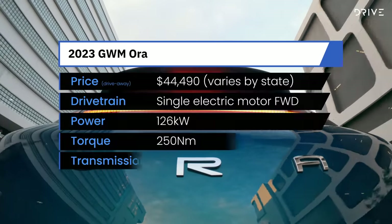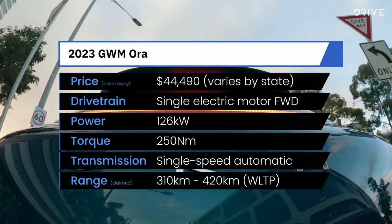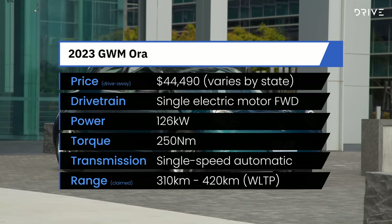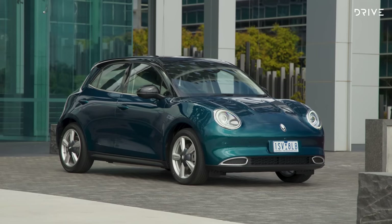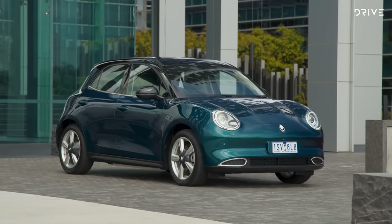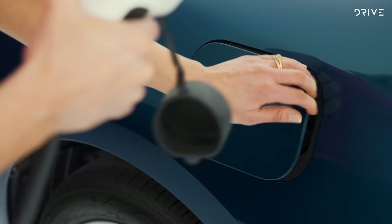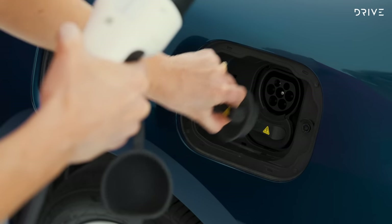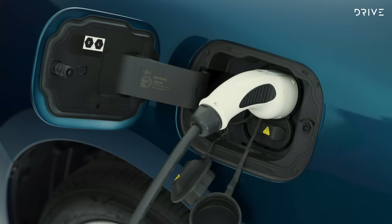The standard variant will have a 48 kilowatt-hour battery and offer around 310 kilometres of range, while a larger 63 kilowatt-hour battery will feature on the Aura Long Range and the Aura GT, offering up to 420 kilometres of range. This can only be charged at a peak rate of 80 kilowatts, which isn't a heap, but it should get your battery from 10 to 80 percent in around 41 minutes.